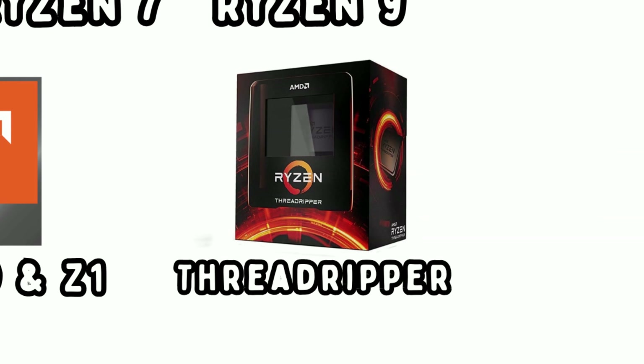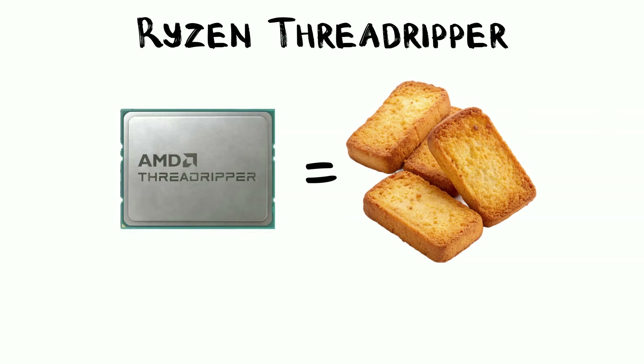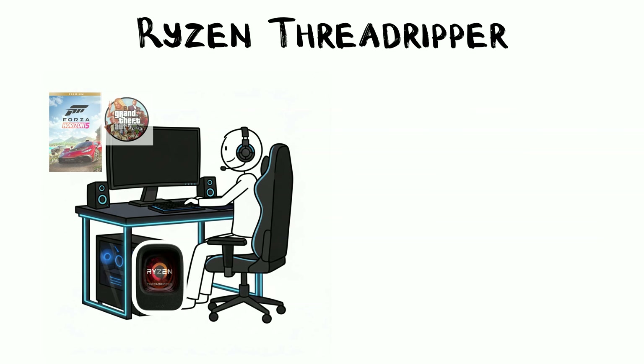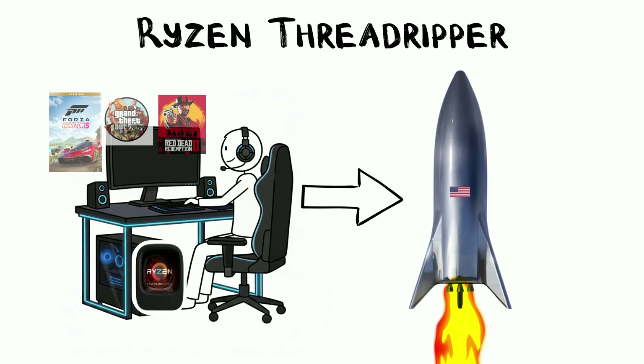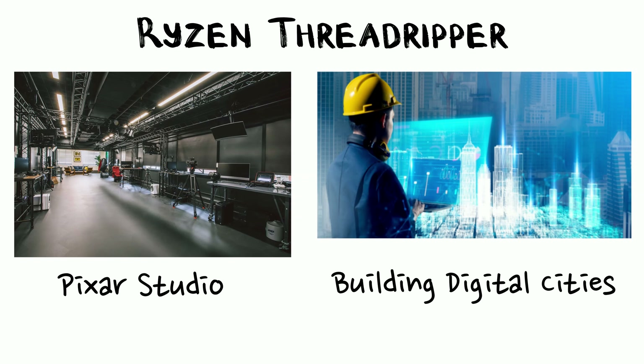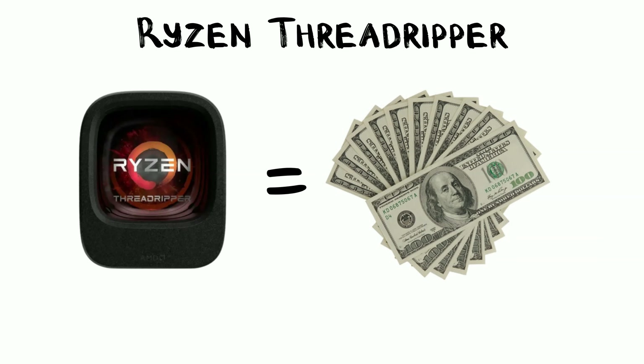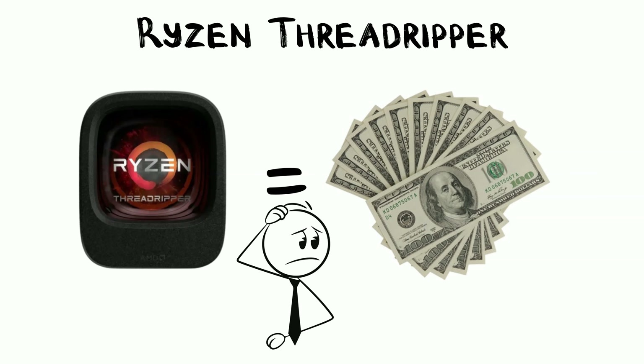Finally, we have the final boss: Ryzen Threadripper. This chip is physically the size of a small slice of toast and features anywhere from 24 to 96 cores. Using this for gaming is like using a SpaceX rocket to go to the grocery store across the street. It is meant for movie studios like Pixar or engineers building digital cities. It costs thousands of dollars, and if you have to ask the price, you definitely don't need it.